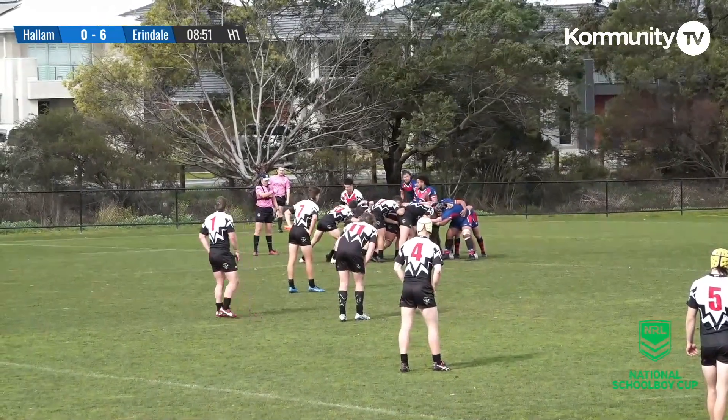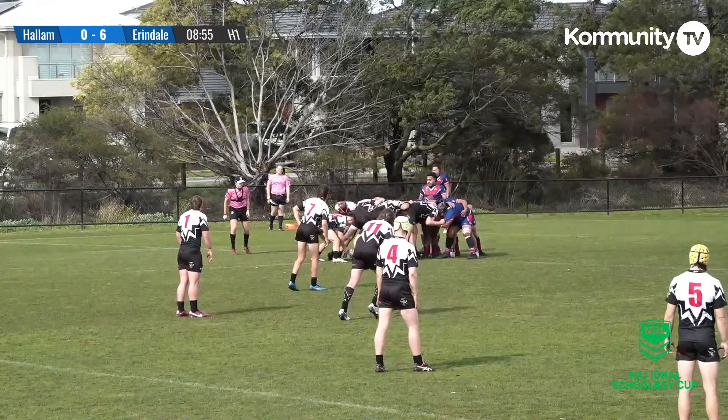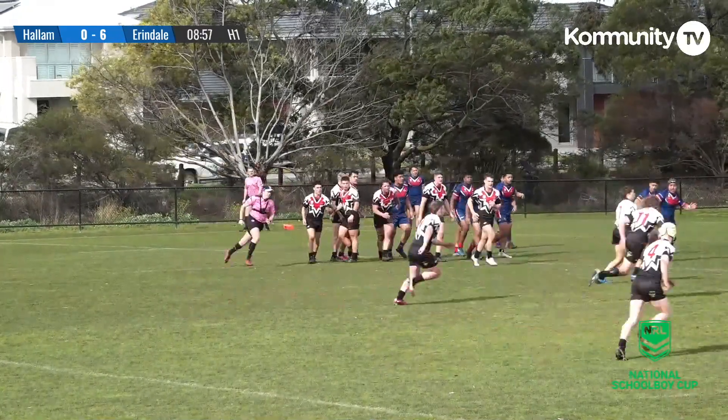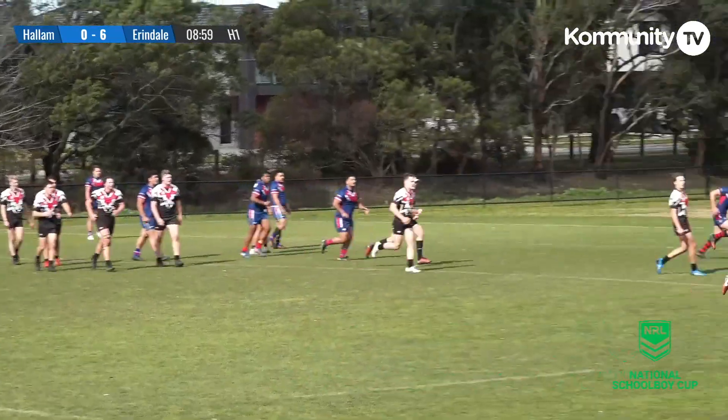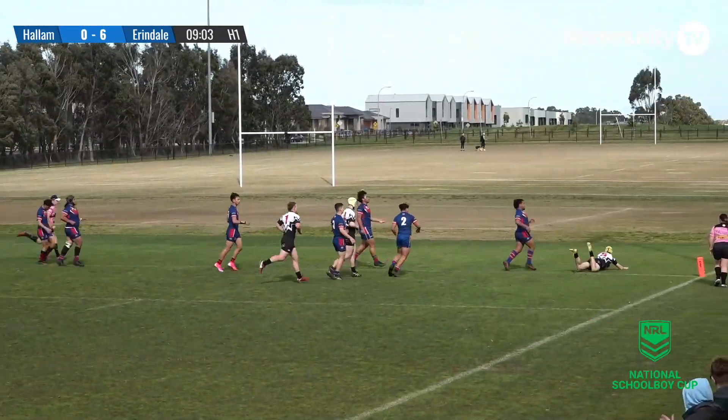Jonah Anderson will be in at first receiver. Watch Sam Gash wrapping around there — the fullback for Arendelle. Here's Anderson with ball in hand, now he finds Gash, who shows the dummy, double pumps, and now links up with his winger in open space.